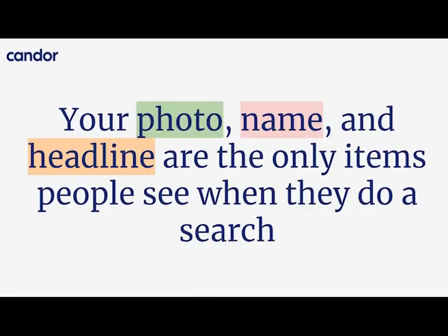When people search for you on LinkedIn, the things they see first are your photo, name, and headline. Optimizing these is the first thing we're going to do today — it's incredibly important because it's your first impression. Making sure these are right makes a very big difference.